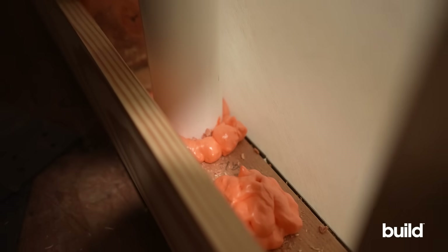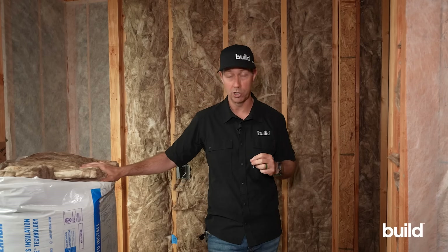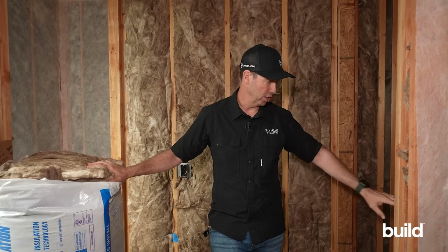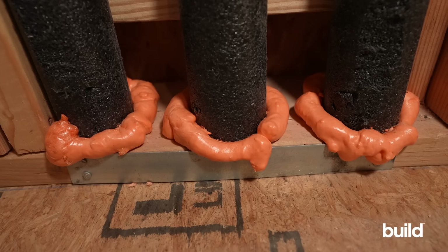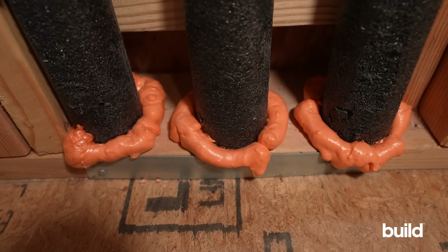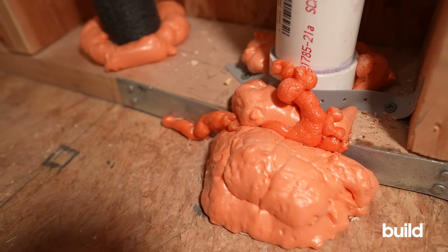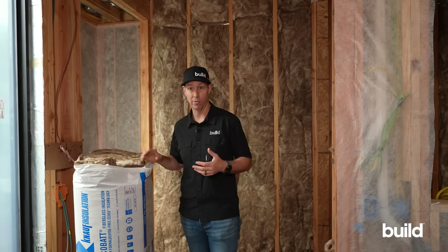Also pay attention to wires penetrating top plates and plumbing pipes going through walls and floors — use canned foam on those too. Your inspector often requires this for fireproofing, but you also want it for sound. Throughout this house, all the penetrations in the walls have spray foam around the wires and pipes, which greatly reduces sound transfer through those areas.